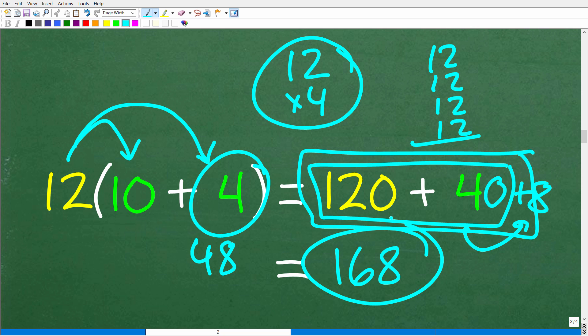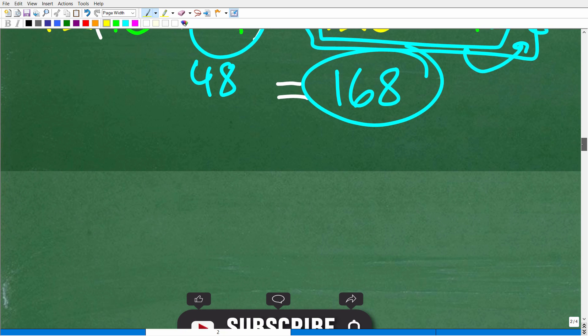This is only one approach because there are all different sorts of ways we can break up our 14. As a matter of fact, we can even break up the 12 as well. I'm going to show you different variations so we can get really good with the distributive property.